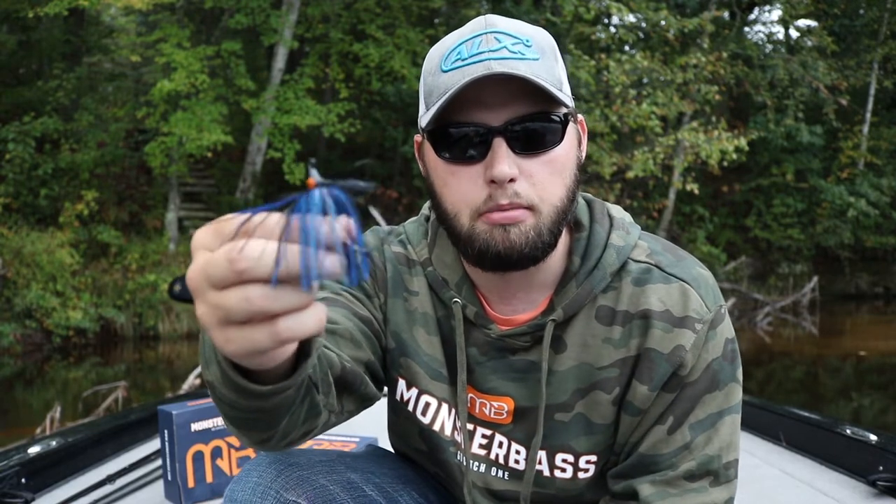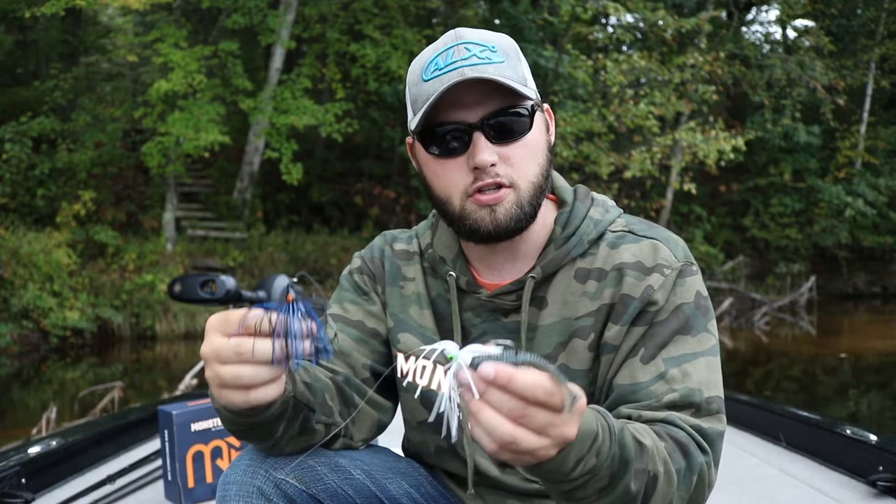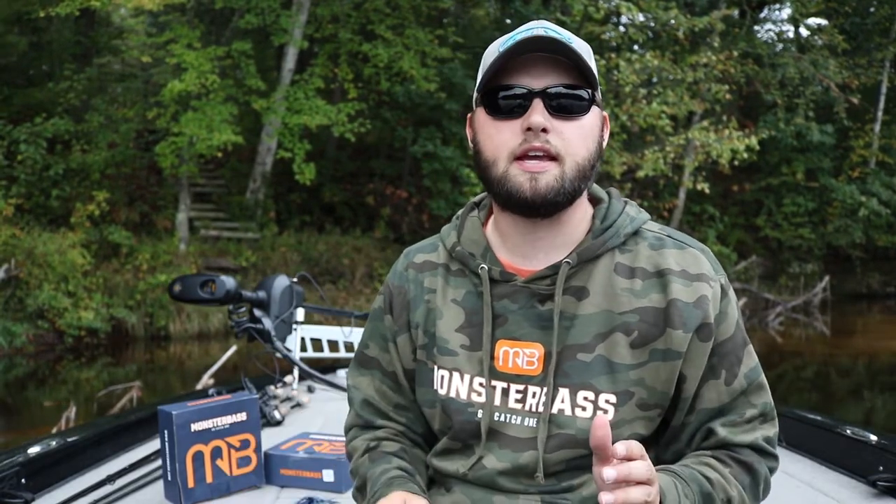I like to use white quite a bit, but if white's just not doing it and the water's really stained or muddy, I'll switch to black and blue — you can never go wrong with black and blue. Those are pretty much my two main colors for swim jigs: white and black and blue. You could also switch it up to a bluegill pattern and that's going to work just as good.